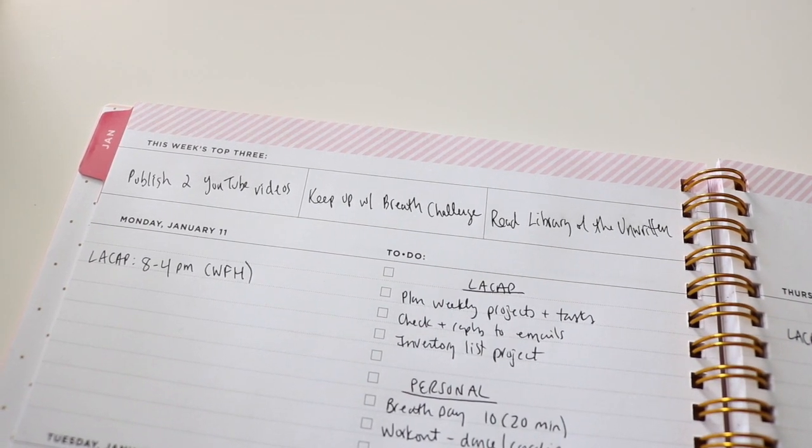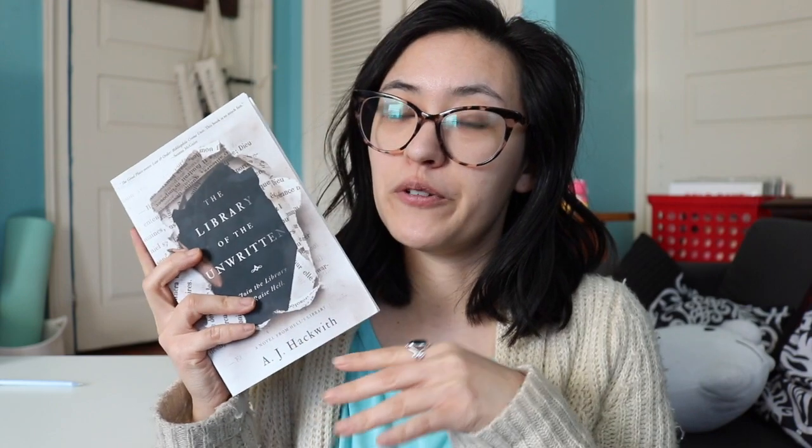There's also a top three priorities section at the top, which I really love. I have about seven goals in this planner, so I wrote in my top three most important ones: publish two YouTube videos, keep up with the 30-day breath challenge, and read Library of the Unwritten, which is the book I'm currently reading — and I'm also filming a reading vlog for it. So if you want more bookish content and reading vlogs, definitely stick around, subscribe, and hit the notification bell.